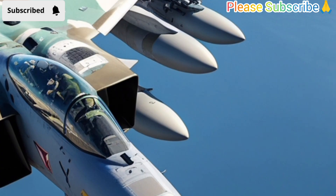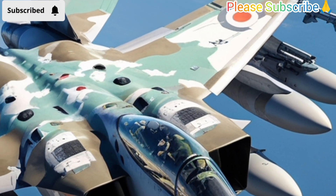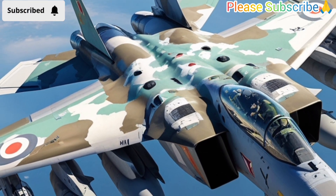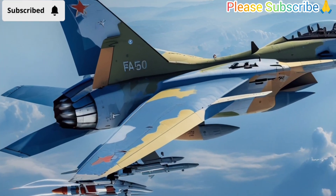The FA-50 Fighting Eagle is a light combat aircraft developed by South Korea's aerospace company Korea Aerospace Industries, in cooperation with Lockheed Martin. It is based on the T-50 Golden Eagle supersonic trainer jet, but is designed specifically for combat missions.